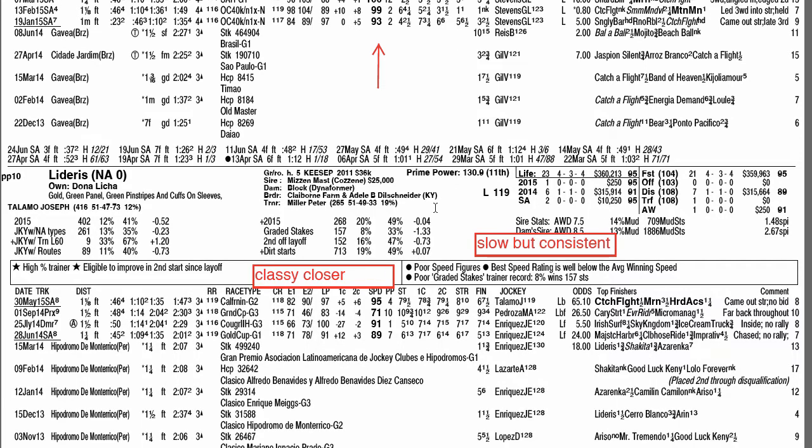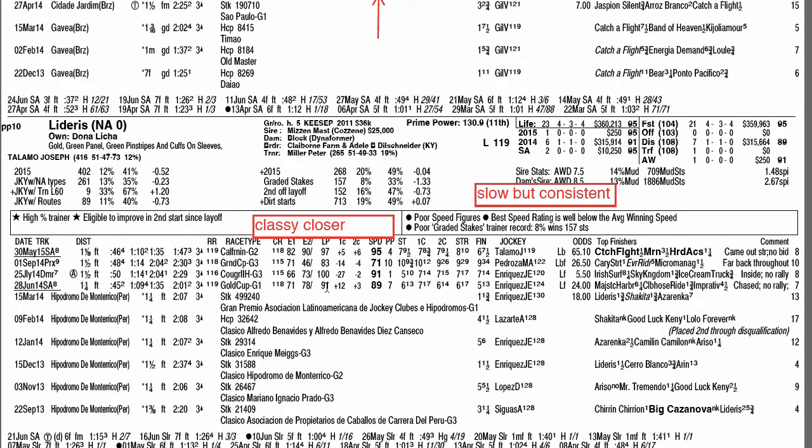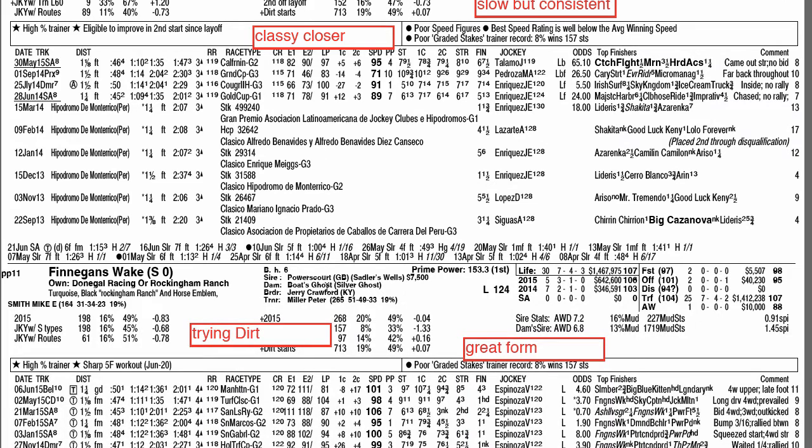Ladaris is your classy closer with lots of graded races on his resume. He seldom wins and hasn't won in America. This 5-year-old horse keeps plugging away and could get third or fourth, so he's usable in exotics. Joe Talamo rides. He's going to get too far out of it again to really have a chance to win, but it will be interesting to see how many horses he can pick up pieces on.